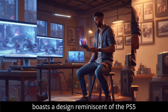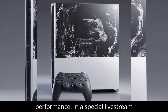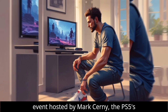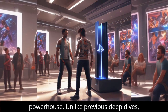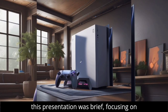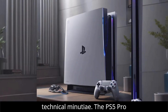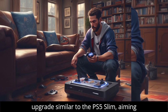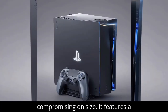The new console boasts a design reminiscent of the PS5 Slim but promises even greater performance. In a special livestream event hosted by Mark Cerny, the PS5's lead architect, Sony unveiled this powerhouse. Unlike previous deep dives, this presentation was brief, focusing on key improvements rather than technical minutiae. The PS5 Pro isn't a next-gen console but a mid-cycle upgrade similar to the PS5 Slim, aiming to enhance performance without compromising on size.